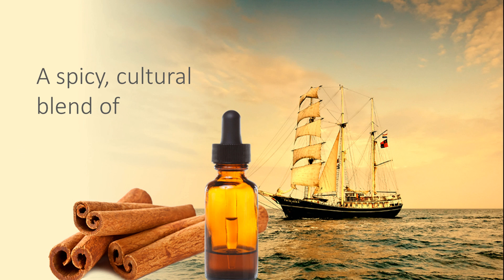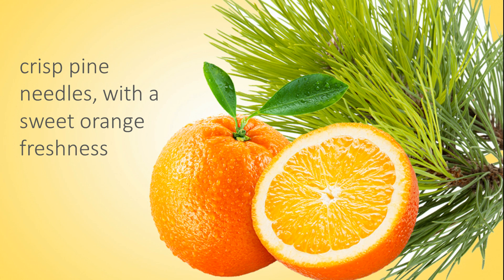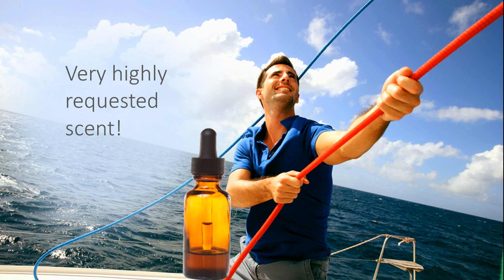Nature's Garden Bay Rum Fragrance Oil is a spicy cultural blend of crushed cloves, cinnamon sticks, and pine needles with a sweet orange freshness. This is a very highly requested scent.